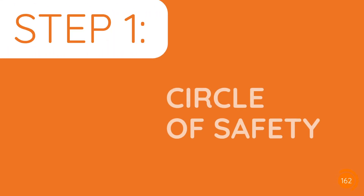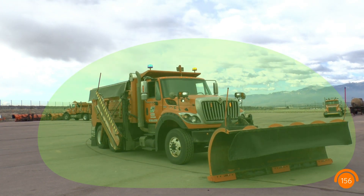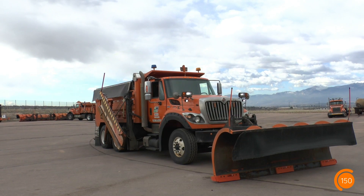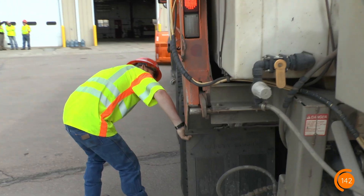Step one: circle of safety. Before moving or backing any piece of equipment at CDOT, employees should perform a circle of safety to check for any unknown or hidden obstacles on all sides of the vehicle, including above and below. Don't assume that when you park a vehicle, the situation is going to be the same when you return.